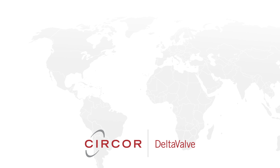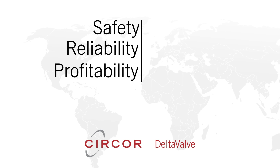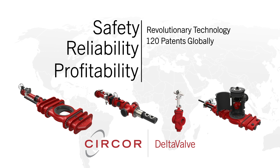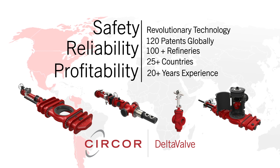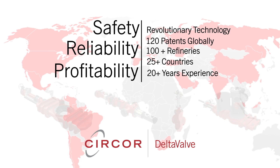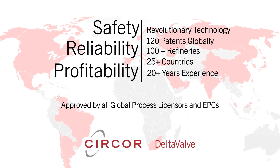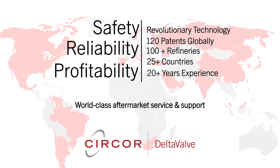Delta Valve's sole focus is improving the safety, reliability and profitability of your delayed coker. The Delta Valve team invented four industry-revolutionizing technologies and holds over 120 patents globally. We have sold equipment into over 100 refineries in 25 countries over the past 20 years, and we continue to learn and update our best practices. We understand small units, large units, slow and fast cycle units, anode-grade coke, shot coke and needle coke units. We are approved by all global process licensors and EPCs, and we provide world-class aftermarket service and support.